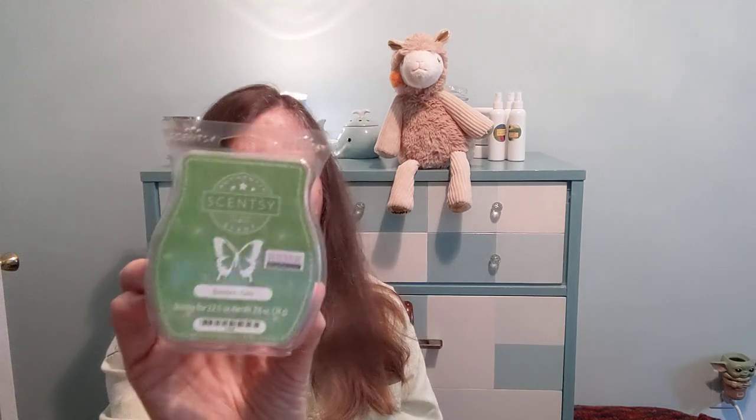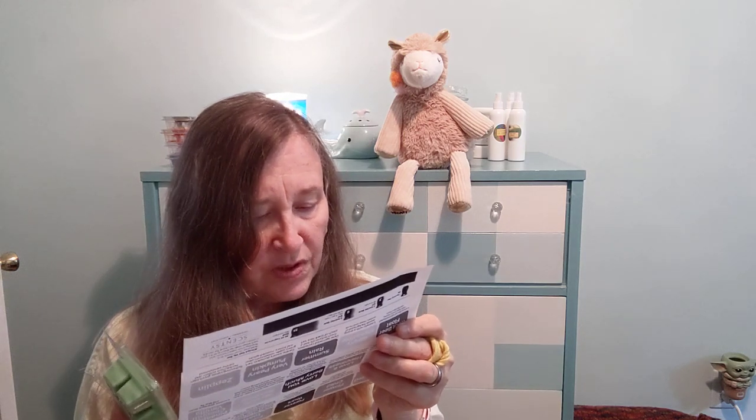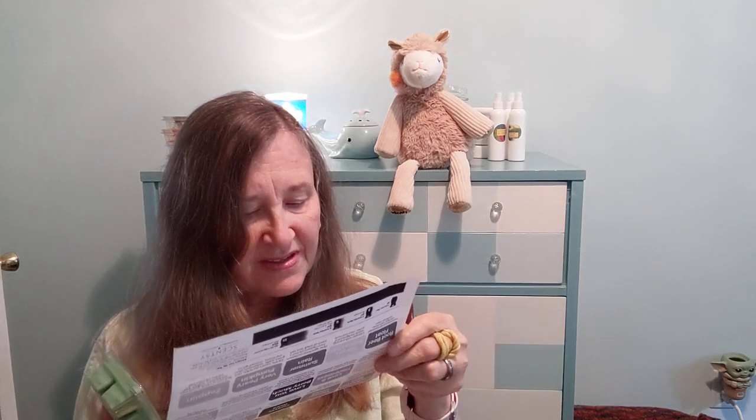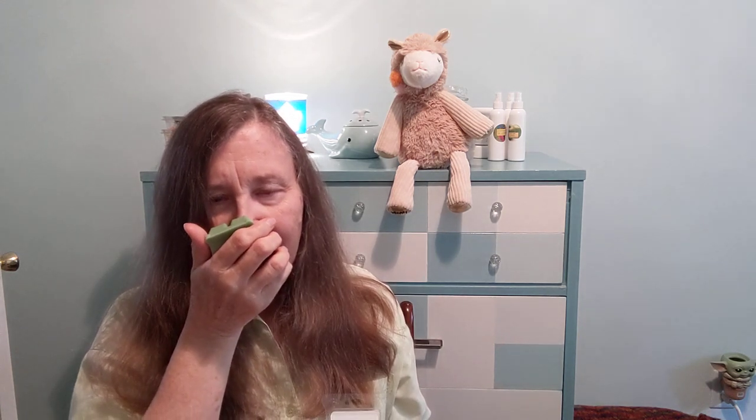Next we have Bamboo Yuzu — I've been looking forward to this one. Nice green wax. It's described as dewy bamboo, tranquil lotus flower, and fresh yuzu with hints of sage. Yuzu is also found in the Anthropologie scent, the Capri Blue Volcano. You certainly get the greenery, the bamboo, and there is a little bit of sage. I can't say I'm really getting the yuzu, but it's sweeter than other bamboo fragrances. Very nice — I like that.